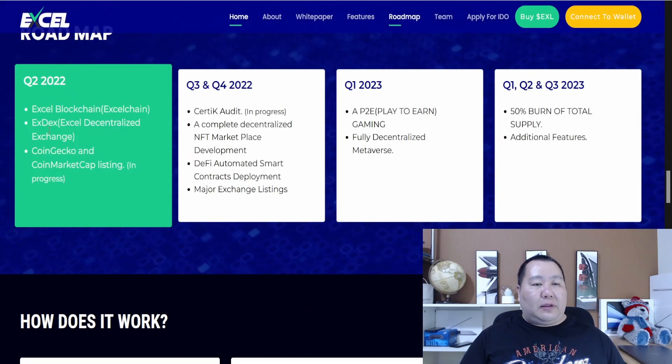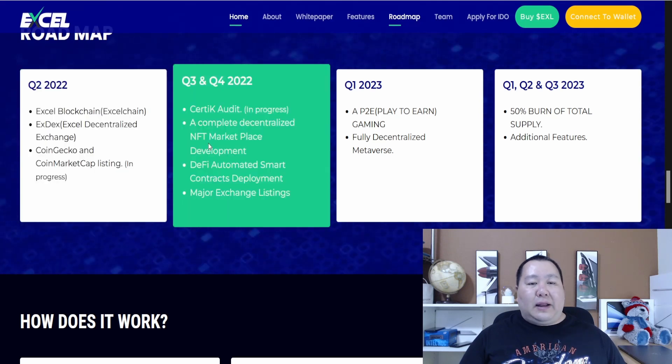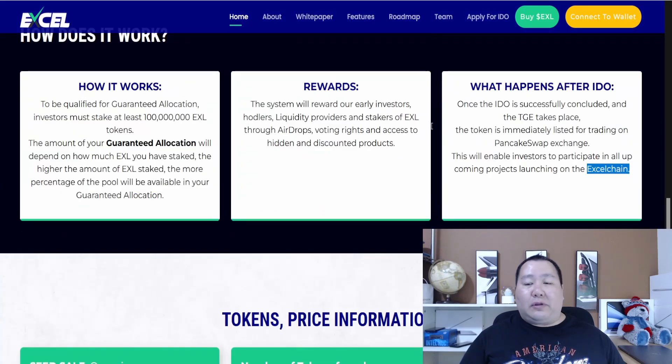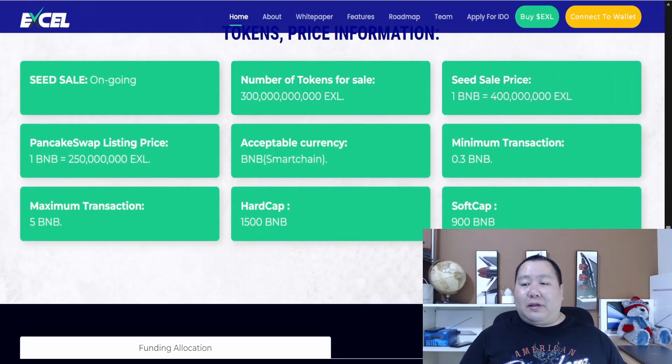Here is their roadmap. Right now we're in the seed sale or pre-sale phase. Then they'll get listed on CoinMarketCap, CoinGecko, and PancakeSwap. Later there will be a security audit, an NFT marketplace, and major exchange listings. Next year: a play-to-earn video game, a fully decentralized metaverse, and additional features. After the pre-sale, they'll be listed on PancakeSwap.